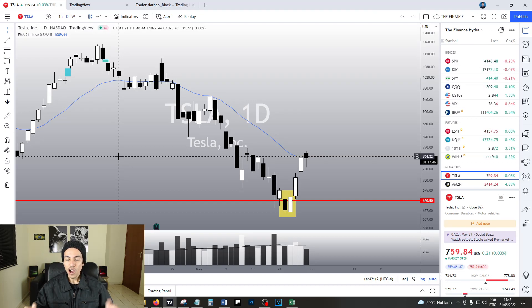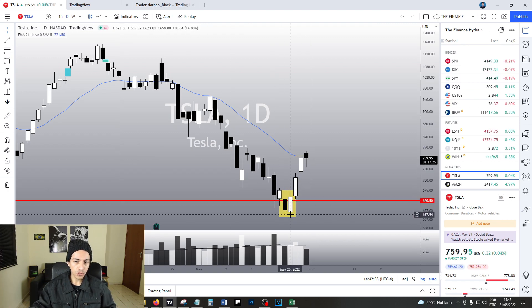Hello traders, hello investors, how are you doing today my friends? Welcome to another video here in the Finance Hydra channel. My name is Nathan and today Tesla is going up 0.01% right now — that's absolutely nothing. Today we see some stabilization, which is normal. It's perfectly acceptable because Tesla went up too much in the past few days, so we are stabilizing a little bit. Let's talk about that in detail in this video.